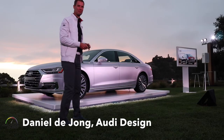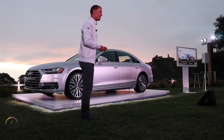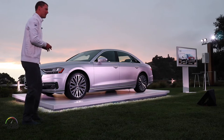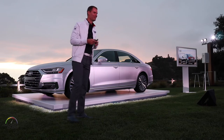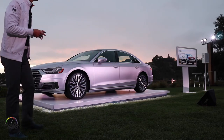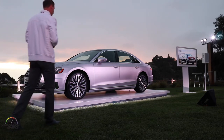So good evening. I hope you don't mind I'm keeping on my jacket because the temperature is more like Germany. But did you guys just notice the light? The California sunset? That's why designers absolutely love this place — what a stunning view — and what an honor and a privilege to be showing you this car here in this setting.